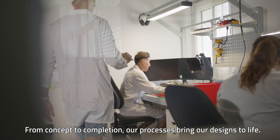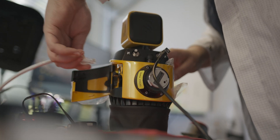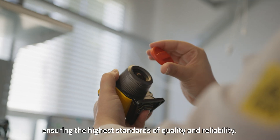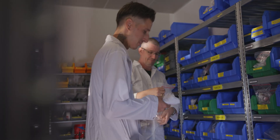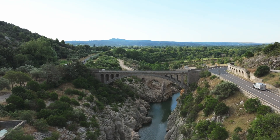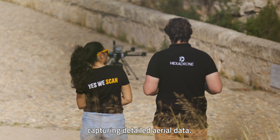From concept to completion, our processes bring our designs to life. Our team meticulously builds each liner system ensuring the highest standards of quality and reliability. Our systems are rigorously tested in various environments capturing detailed aerial data.